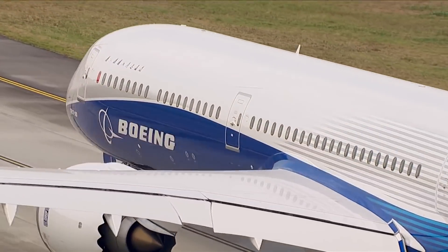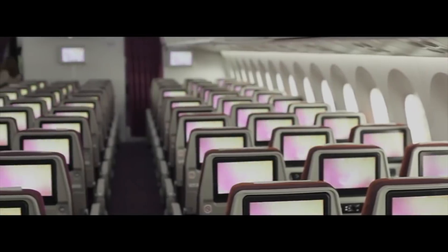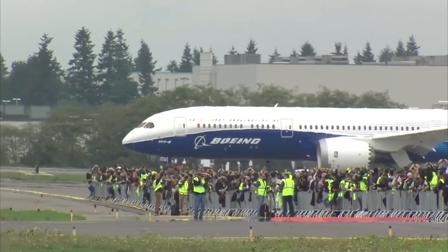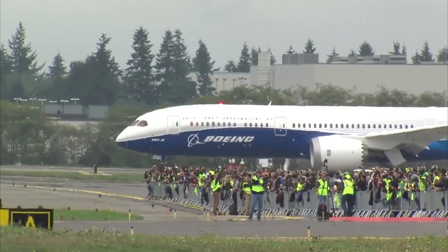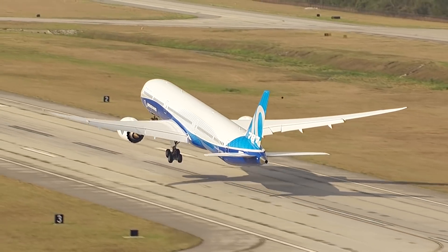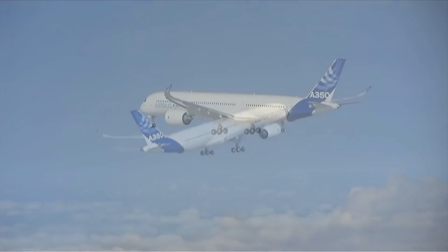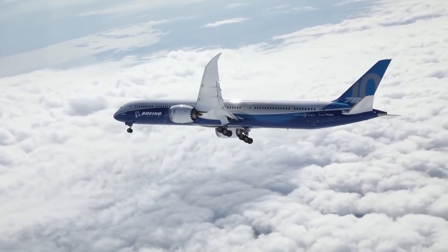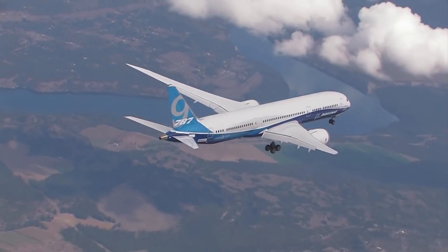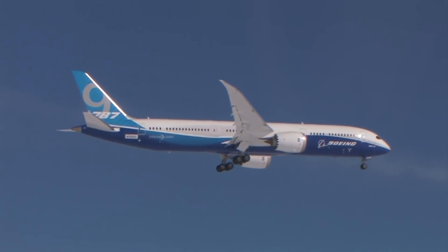The 787-10 is the longest variant of the family and is a stretch over the Dash 9. It carries 40 more passengers than the Dash 9, at around 337 passengers in a two-class layout. However, this is at the expense of range — the Dash 10 has a range of 6,430 nautical miles. Boeing markets the Dash 10 as a competitor to the A350-900 over shorter missions with lower cost per seat. The smaller Dash 9 has one of the longest maximum ranges of any airplane today and is the longest-range member of the 787 family.